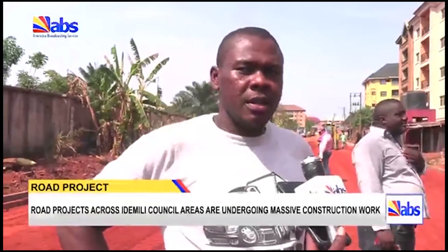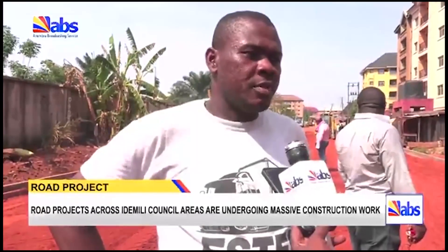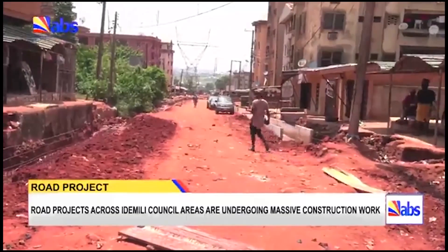We knew that the rain would come. That was why we were always on tour to make sure that all the drains have been completed, so that when the rain comes, it will have somewhere to channel to.